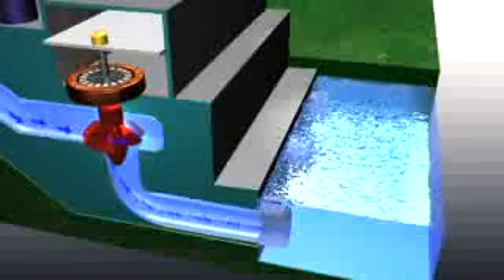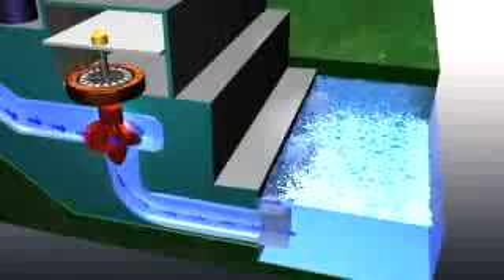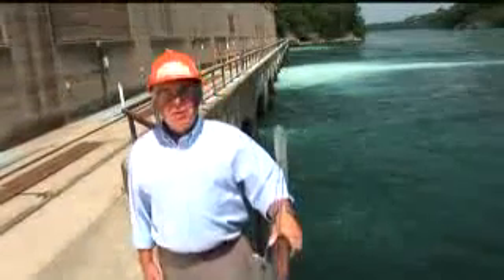The falling water, having served its purpose, exits the generating station to the tailrace where it rejoins the main stream of the river to continue the cycle of creating clean renewable energy for Ontario.